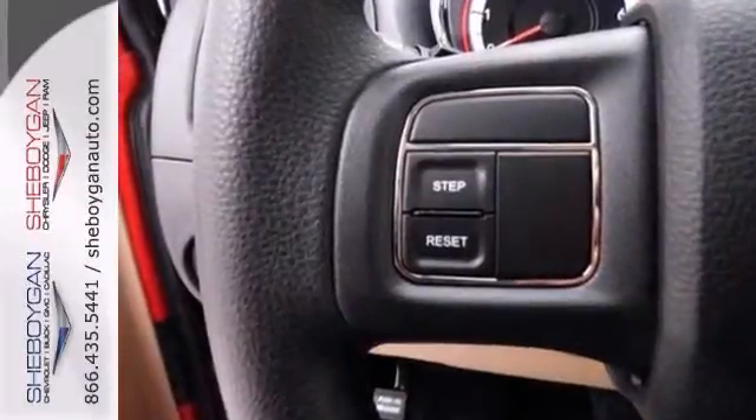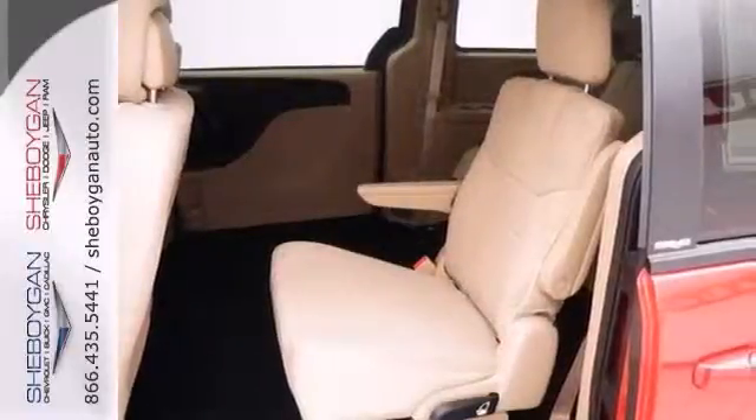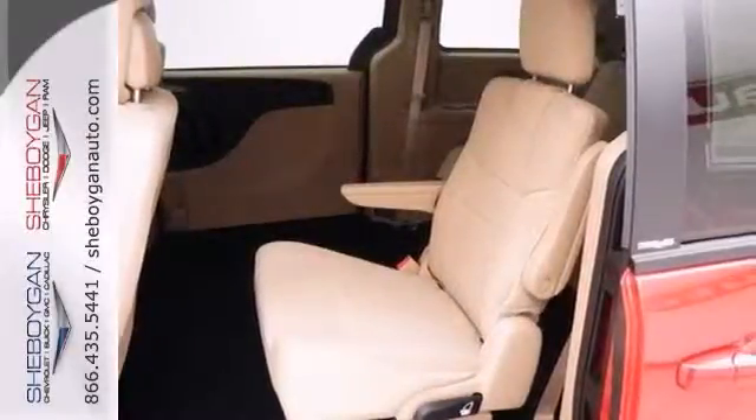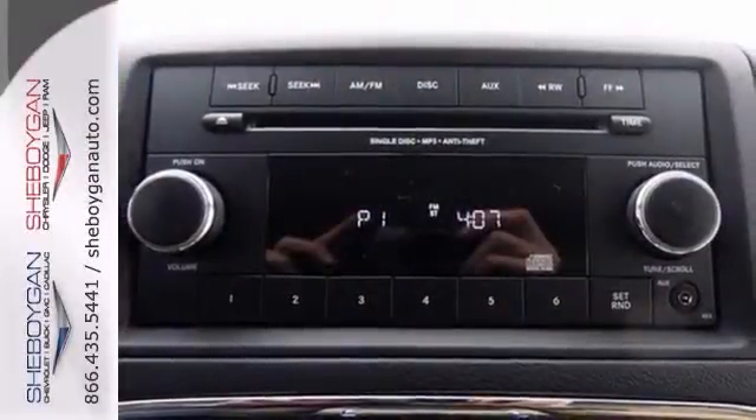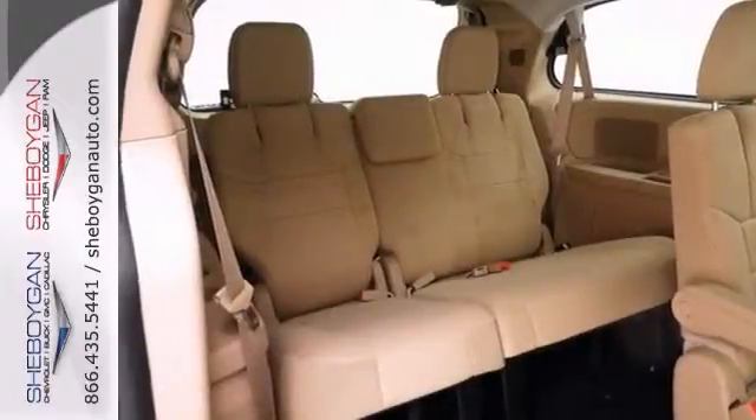It has alloy wheels, tinted glass, and a rear spoiler. On the inside you get rear air controls, power sliding doors, and power adjustable pedals. Plus it has the popular stow-and-go seating and a CD player with an auxiliary audio input. And it has a third row.